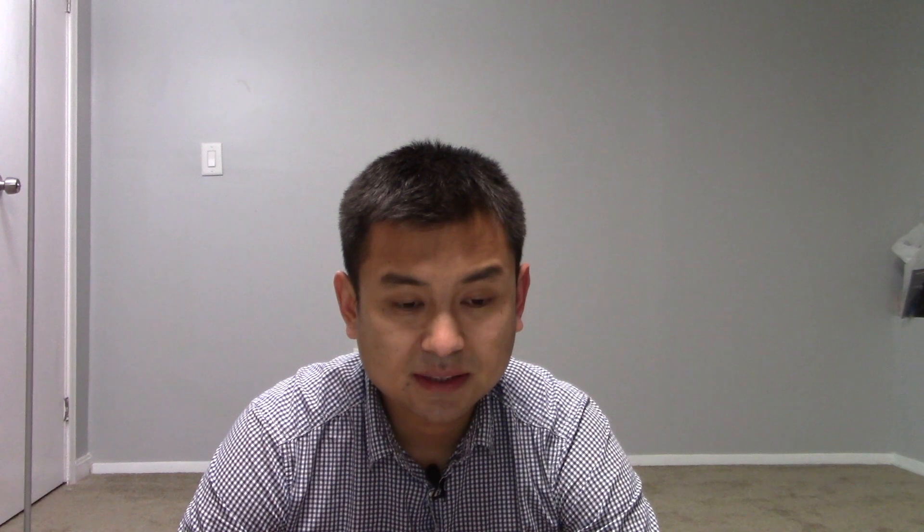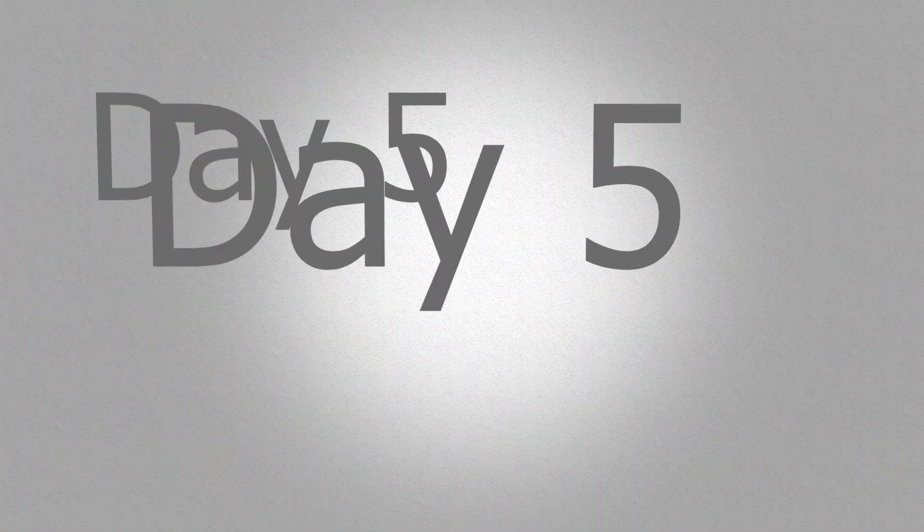This course is only $12 — that's so cheap for such great material. After you complete the core content, there's a section on test-taking strategies and a 60-question practice test. Study this material for three hours daily — an hour and a half before work and an hour and a half after work. You should be done with this course within four days.